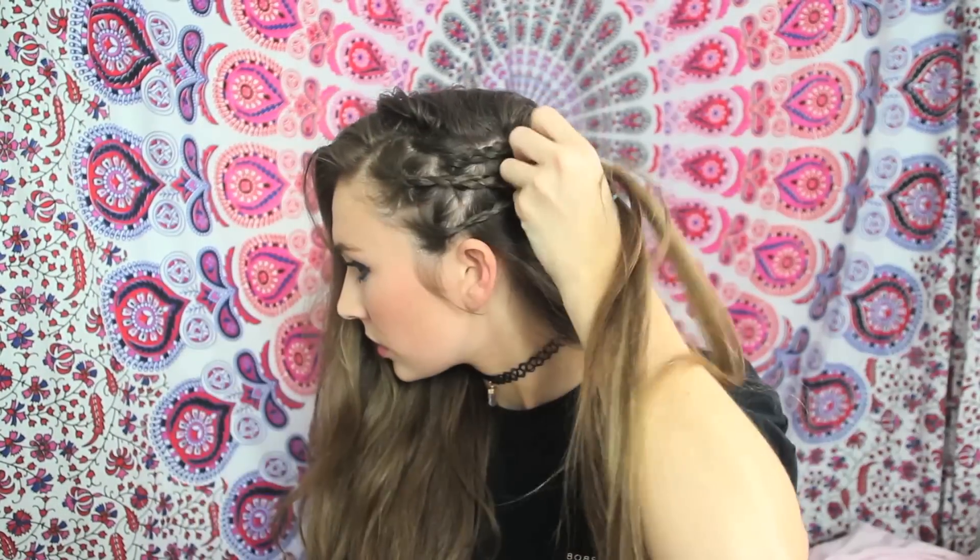Hairstyle number 5 is a little edgy. I started with a side part and then on the left side of my head I split my hair into three sections and braided each into small braids, tying each off with an elastic. Then I pushed all my hair over to the right side so I could secure these three braids to the back of my head with a bobby pin. Now you have this hidden braid hairstyle that's so edgy and super cool.